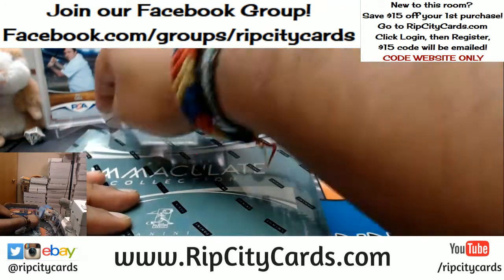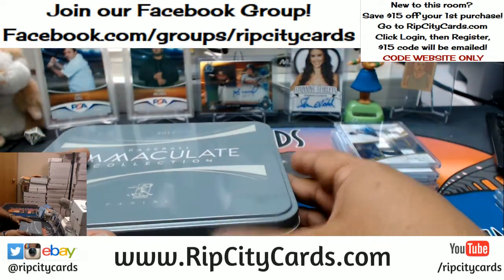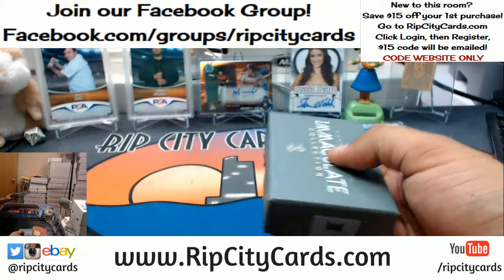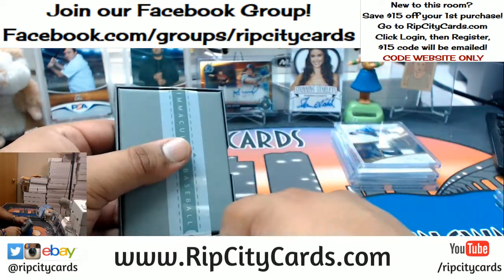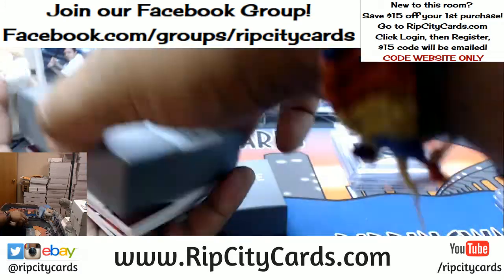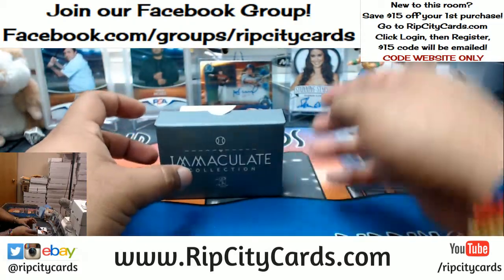Let's see what's in the second box. The Benintendi is definitely nice. We've got Flawless Baseball in the store, people, and I'm giving away $100 when that drops. If you like Immaculate Baseball, you're going to love Flawless Baseball. If your team doesn't get a hit, you get a chance at $100 break credit. Only way to win it is to get in it.